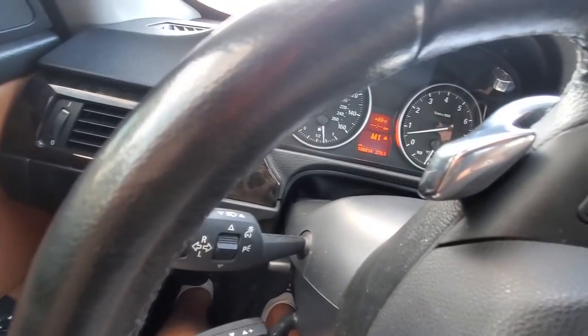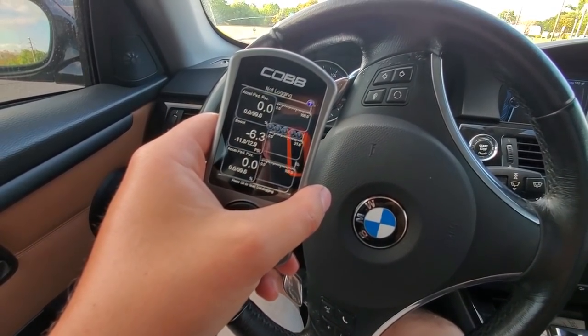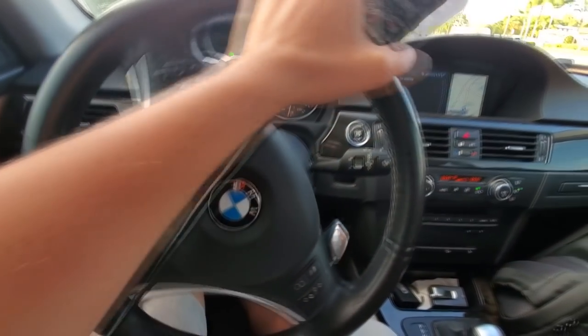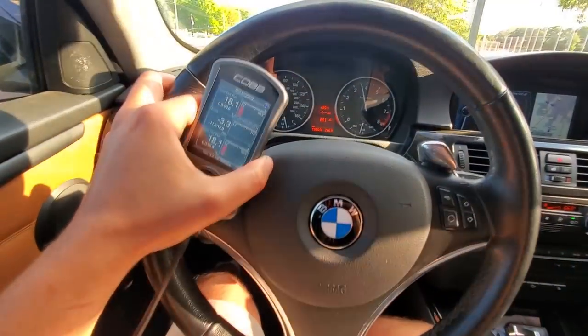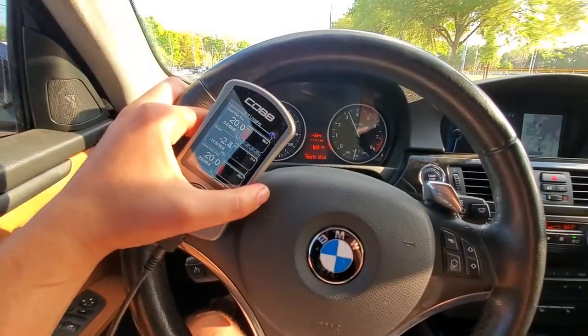Let's get it into manual mode. Let's get into first gear. I'm going to get my Cobb access port because we want to see how much this car is boosting. I'm going to make a spin here and go full throttle in second gear. I remember these cars being really quick. Here we go — three, two, one.